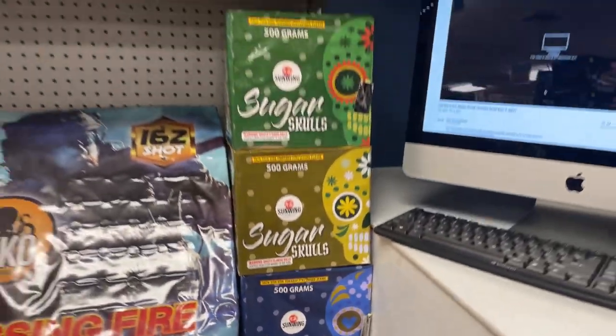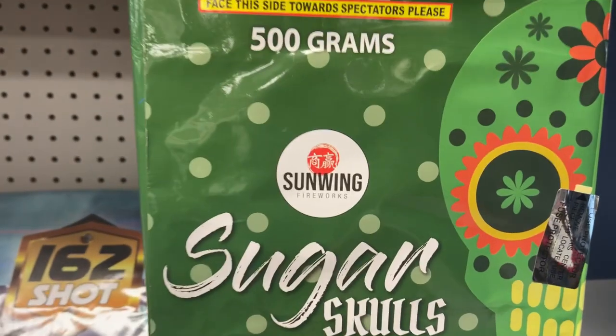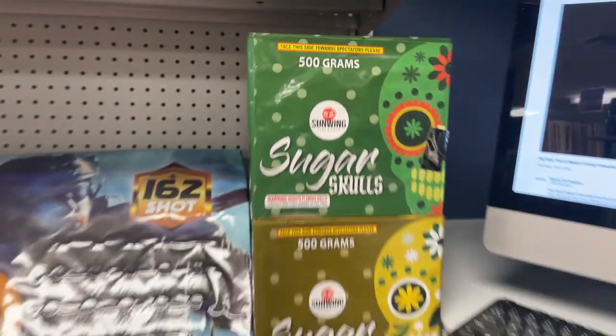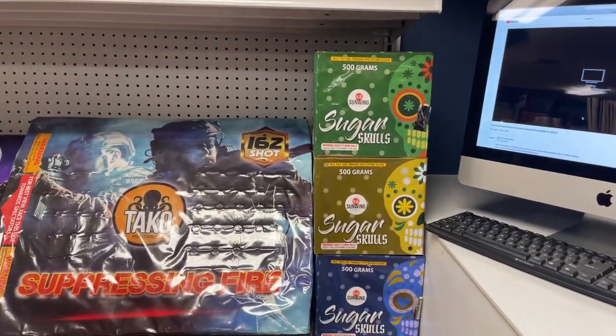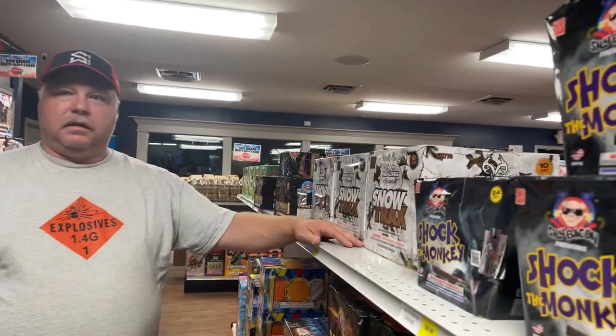We just started carrying Sunwing Fireworks, which are really really cool. I like the Sugar Skulls — the packaging is great. From what I've seen, they are a really really good brand.